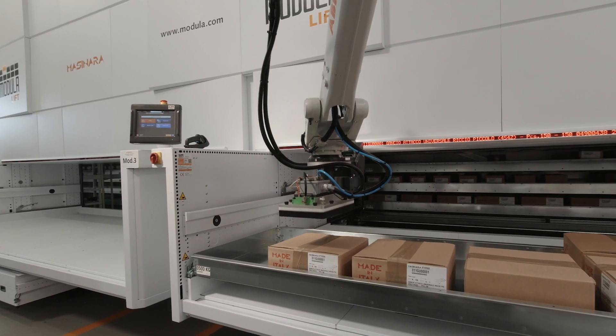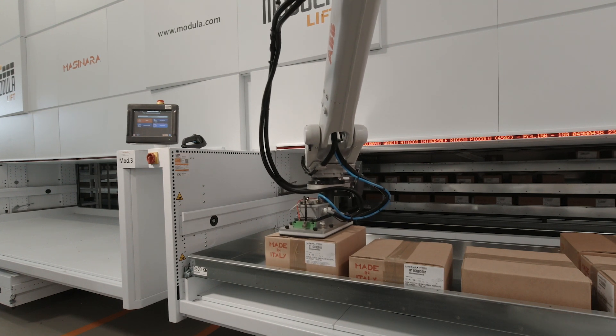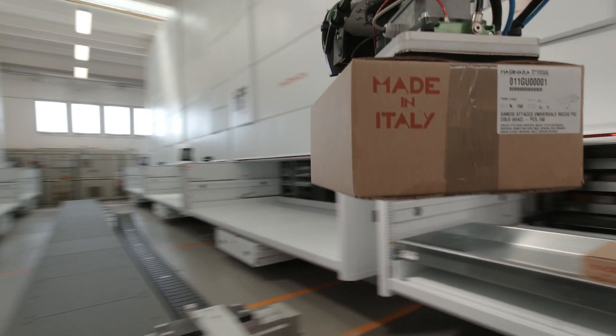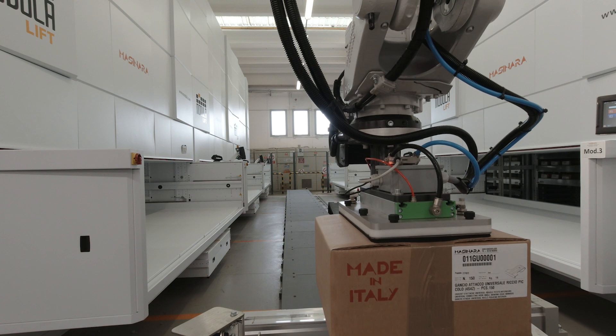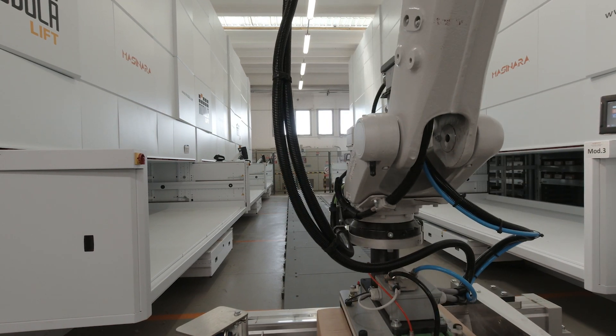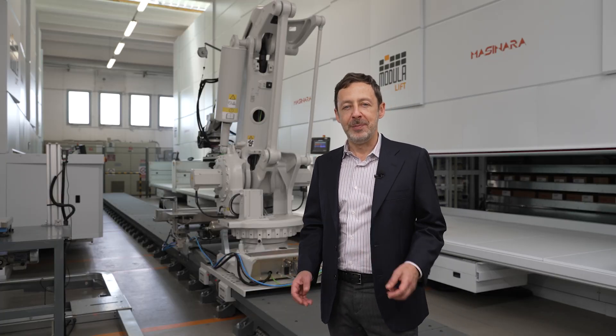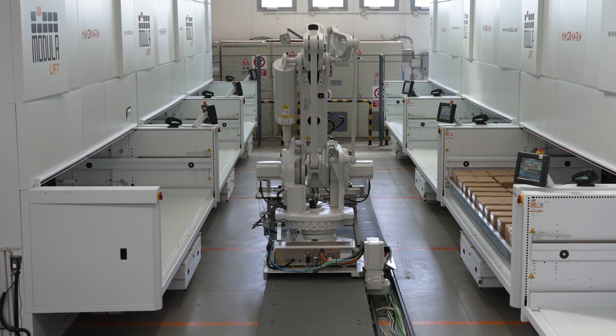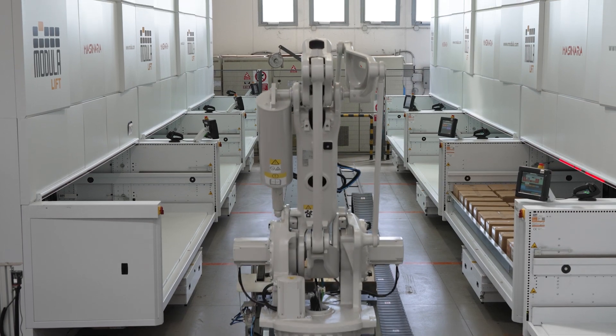Modula has enabled us to switch warehouse management from manual to automatic, thereby speeding up order preparation, improving service, and increasing safety at work while carefully monitoring the storage system. With this system, we have improved ergonomics for the operator when it comes to handling boxes, and improved placing operations by optimizing the evening time — after 6 p.m. — so that all the boxes are placed straight into the Modula without the operator.